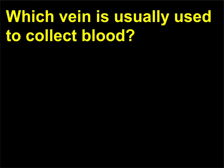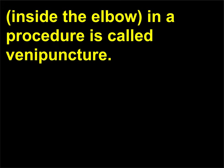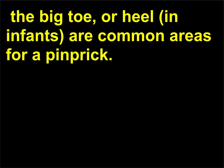Which vein is usually used to collect blood? Fresh blood is usually collected from the median cubital vein, inside the elbow, in a procedure called venipuncture. If only a small amount of blood is needed, the tip of a finger, an ear lobe, the big toe, or heel in infants are common areas for a pinprick.